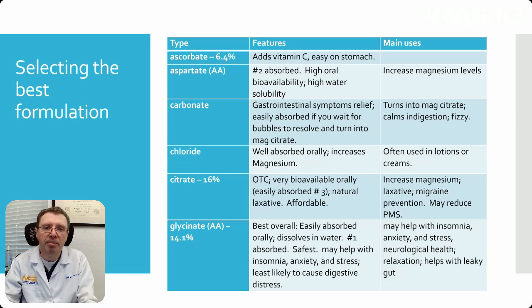Next, we have magnesium carbonate, used for gastrointestinal symptom relief. When you put it into water or another liquid, it will form bubbles — it's carbonated. If you let it sit and allow the carbon dioxide to escape, it will become magnesium citrate. Magnesium citrate aids digestion but can cause some diarrhea. In fact, magnesium citrate is used for a bowel prep.